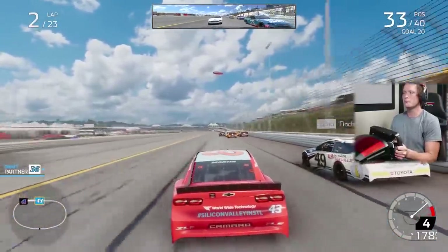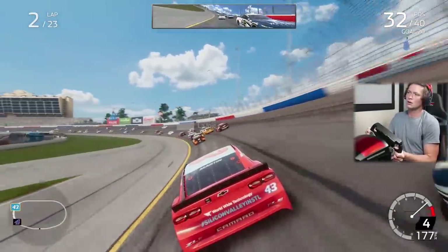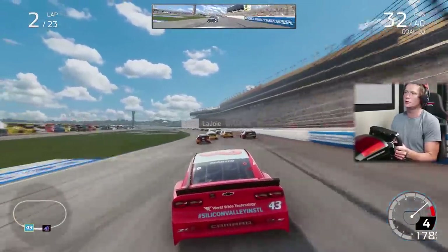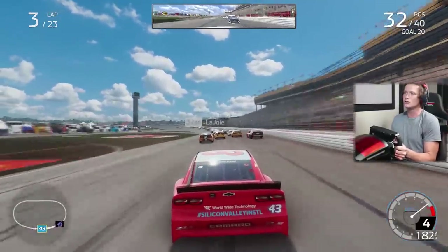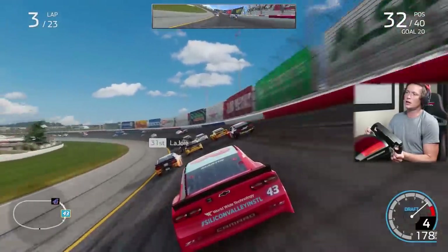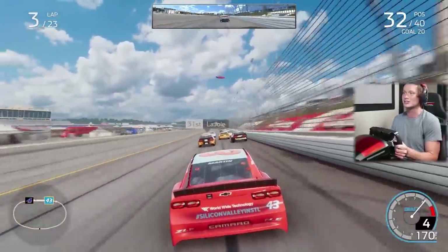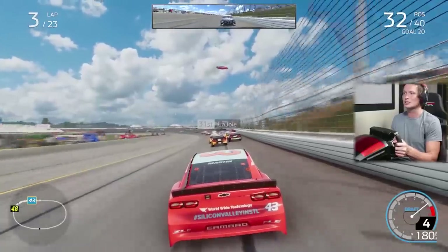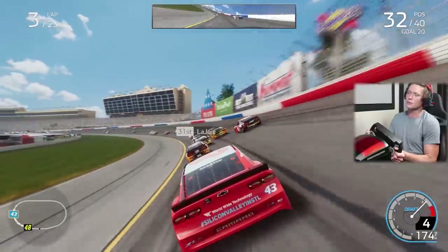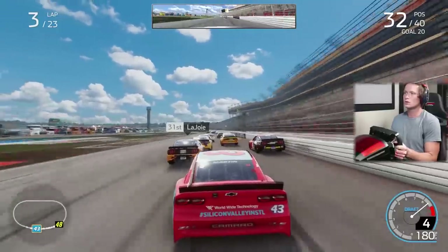We've got a draft partner and we are fast and loose, baby! Trying to get on the inside — we're already up to P32. The key is we need to make sure we always keep a draft partner. If we lose the draft for too long and they get out in front, there's no way we'll catch back up. We just need to hold these drafts, stay low, and do our thing. That's how much of a difference the draft makes.